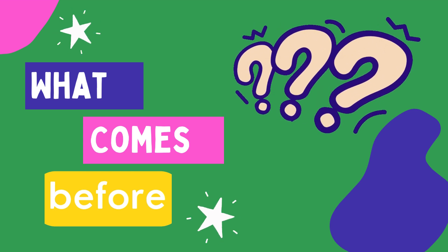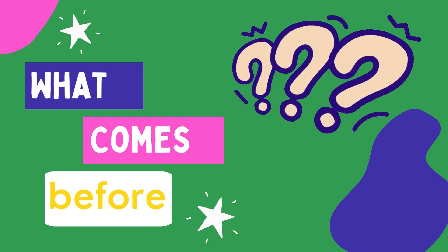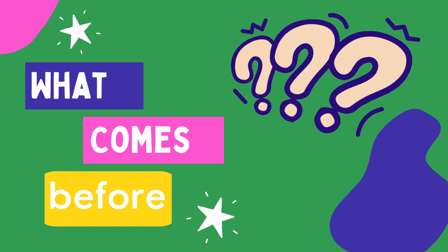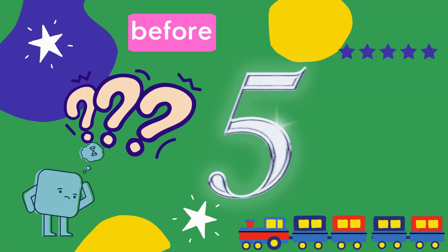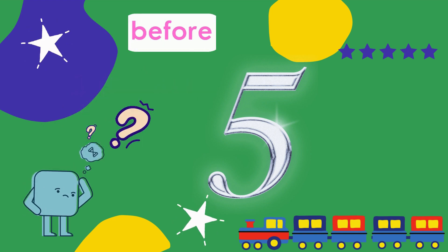Now friends, let's learn what comes before — meaning which number comes before. Can you tell me which number comes before 5?